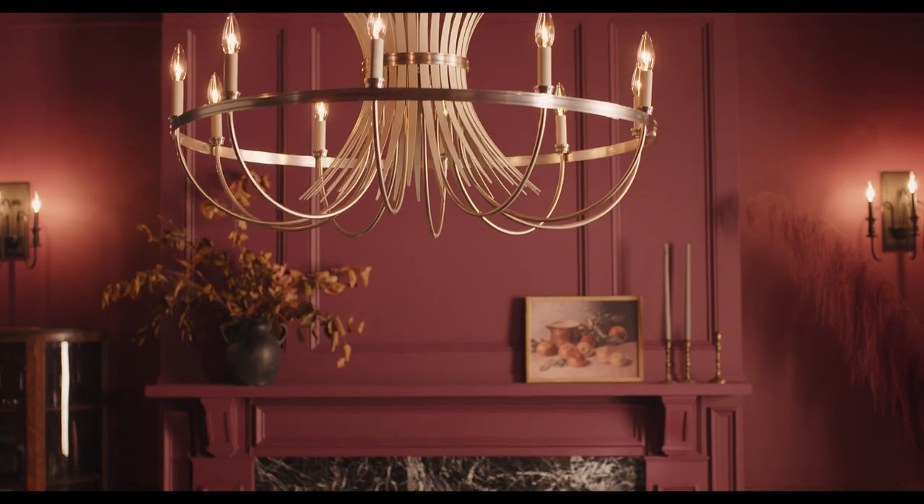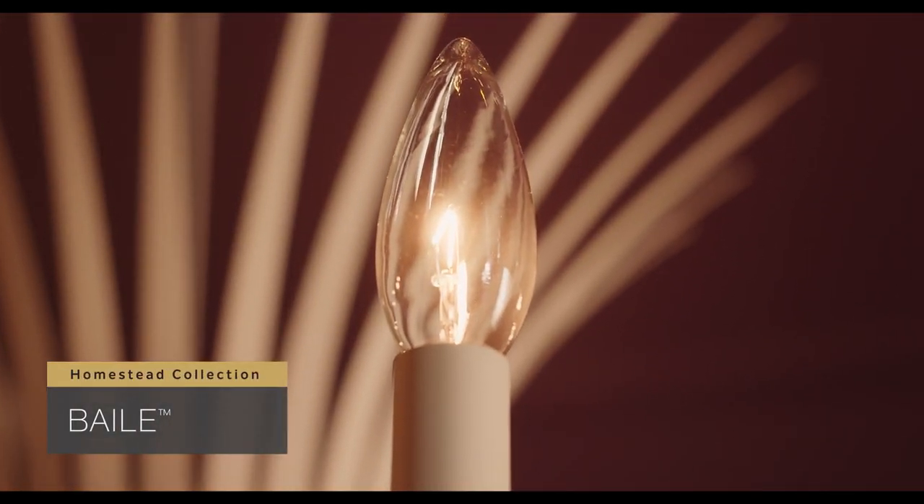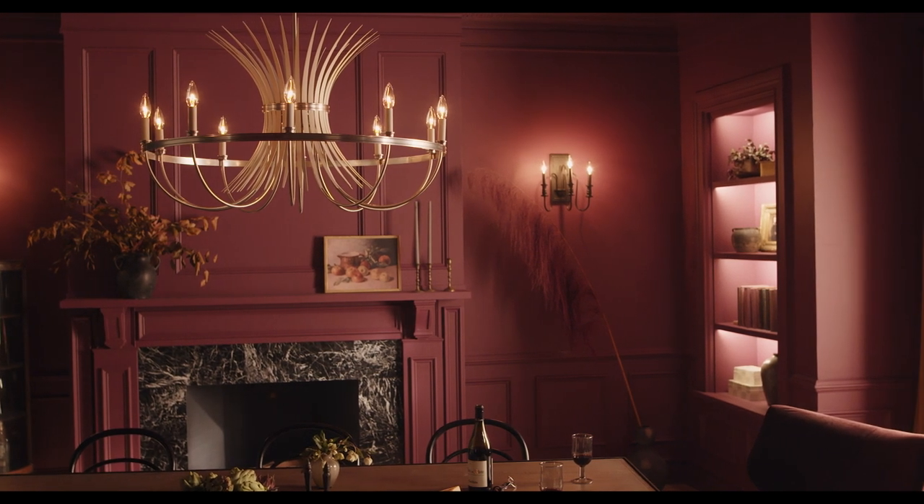Breathing new life into the gathered wheat motif, the Bale collection is bold yet warm, fresh yet vintage, and it captivates as it reinvigorates any space.